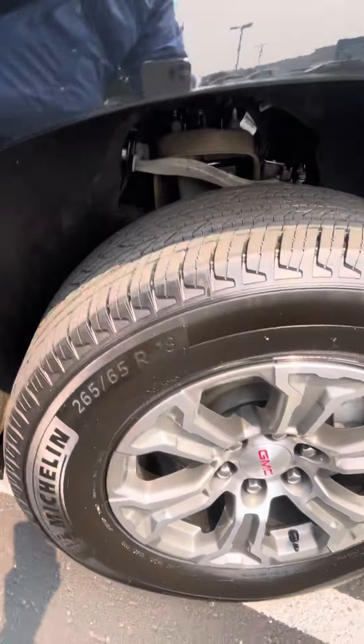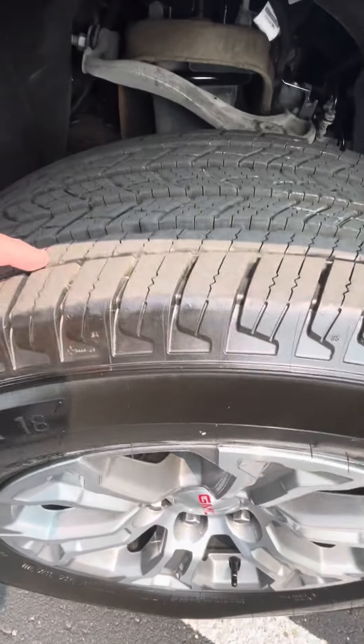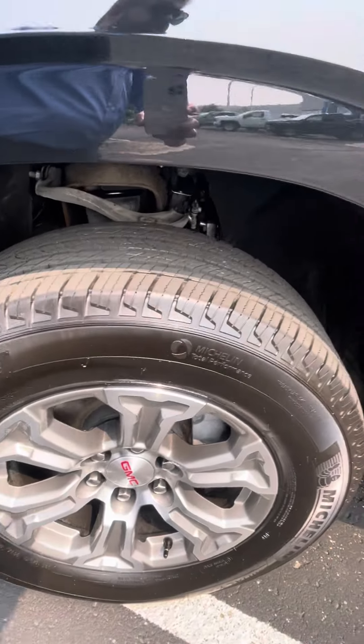You've got brand new Michelin tires on here and 18-inch cast aluminum wheels.